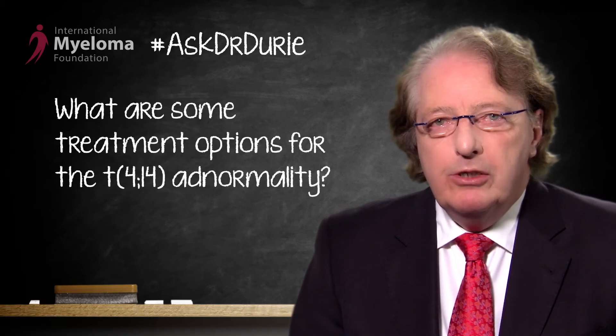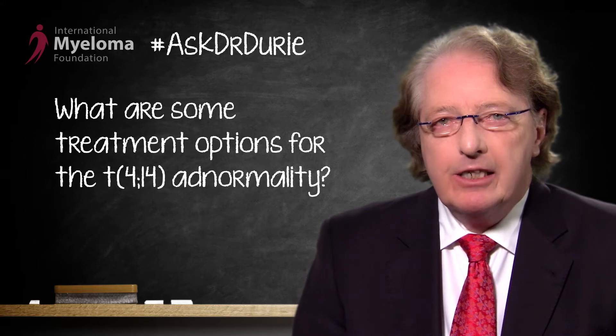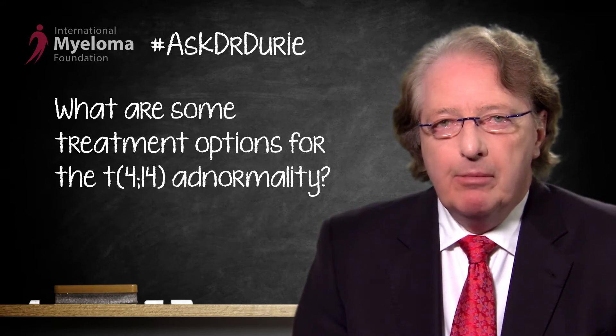This particular patient asks: what treatment should I use now? They had a very excellent response with Velcade up front, but now the myeloma has relapsed. So what are the additional options in therapy that could be considered?